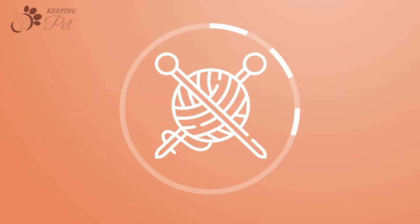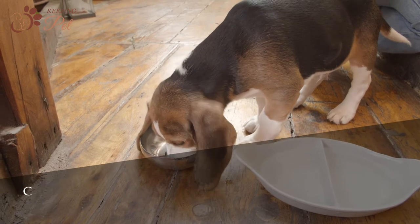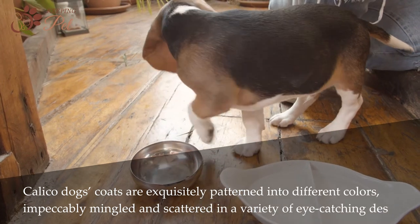The term calico originated from textile terminologies and was first coined in India. Calico dogs' coats are exquisitely patterned into different colors, impeccably mingled and scattered in a variety of eye-catching designs.